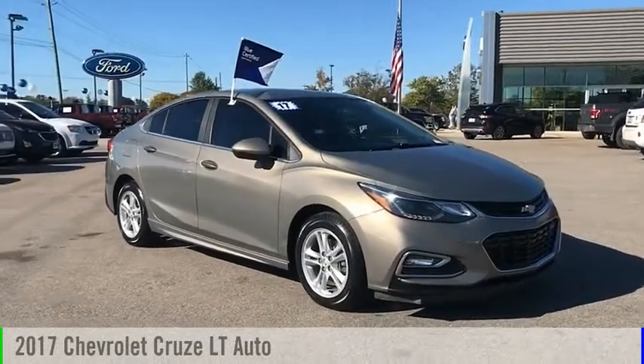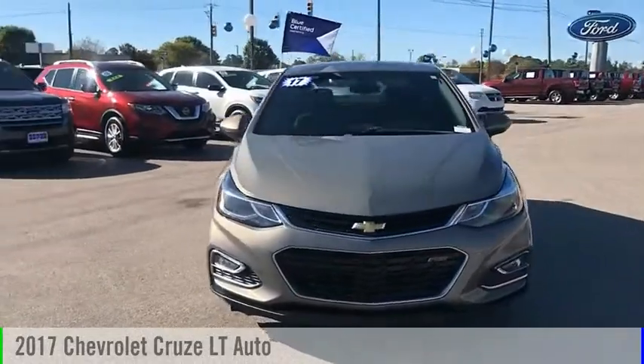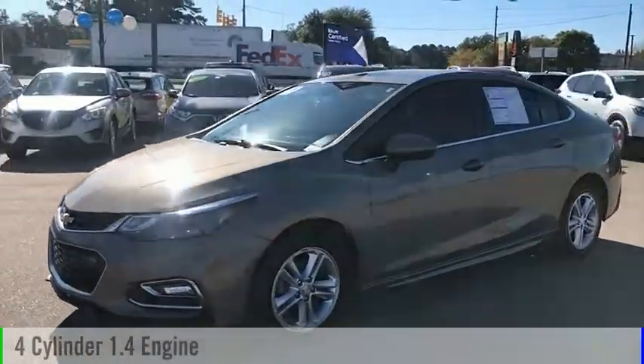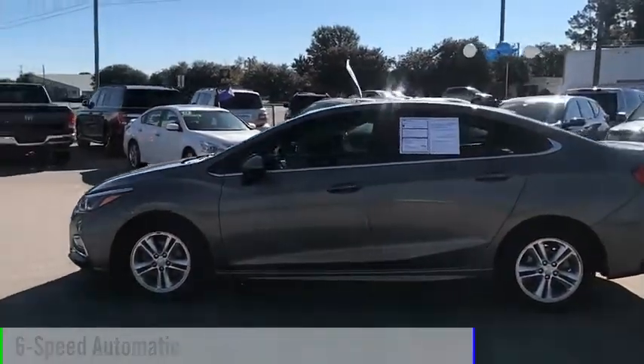Looking for the right vehicle? Check out the 2017 Cruze. This vehicle is powered by a front-wheel drive, four-cylinder, 1.4-liter engine, and comes with a six-speed automatic transmission.